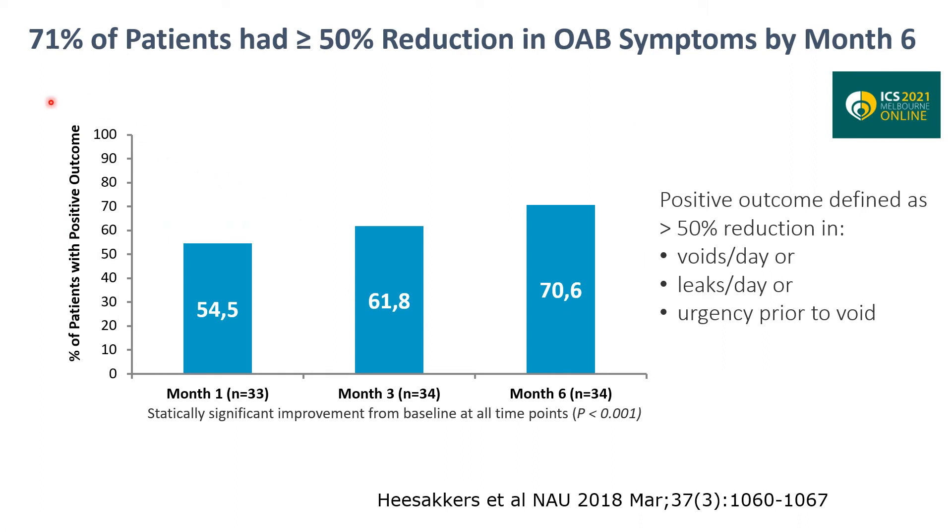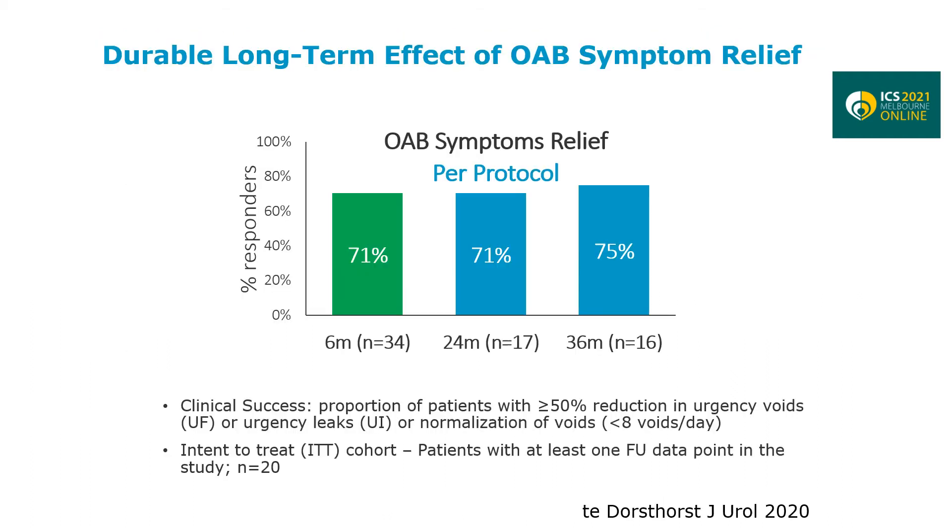Looking at the efficacy, after six months about 71% had more than 50% reduction in complaints of number of voids per day, leaks per day, or urgency prior to void. Long-term results after three years showed that the effect after six months of 71% increased even to 75% at three years. So the safety of this pilot study was acceptable and the effect was as expected, and perhaps even better.